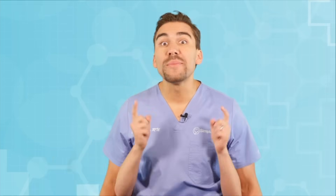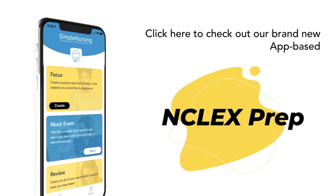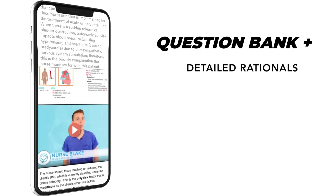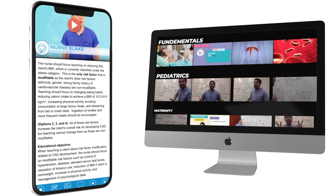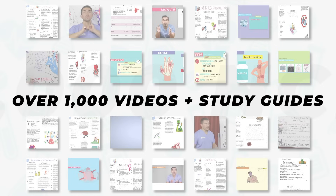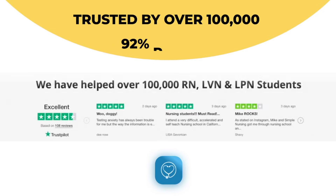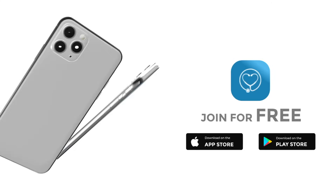Before we get today's lecture started, please remember to click here to check out our brand new app-based NCLEX product, loaded with the highest quality NCLEX style practice questions and complete with detailed video rationales that break down the question for you. So finally master all those select-all-that-apply questions. Plus all our NCLEX memberships come included with our entire library of over a thousand videos, study guides, and cheat sheets. Come see why over a hundred thousand students have trusted their future to SimpleNursing.com. Click here to get started for free.